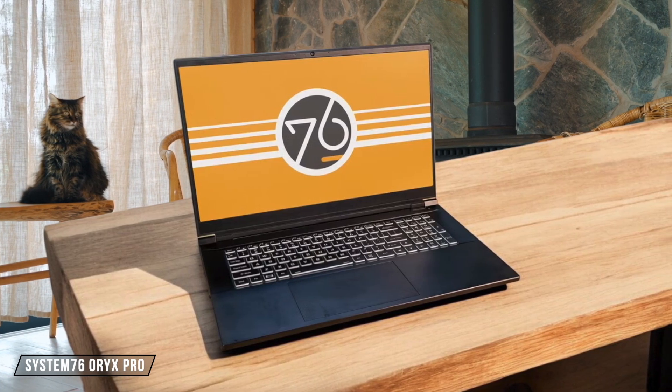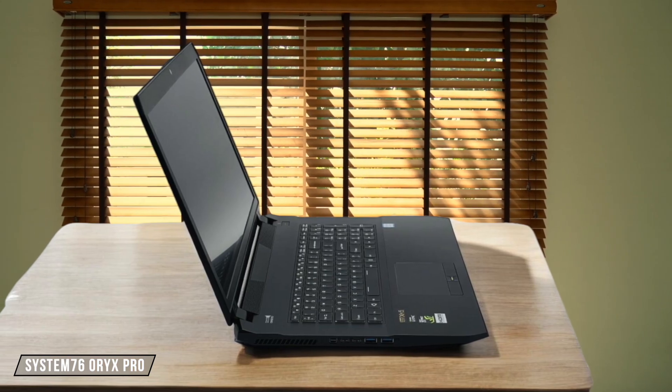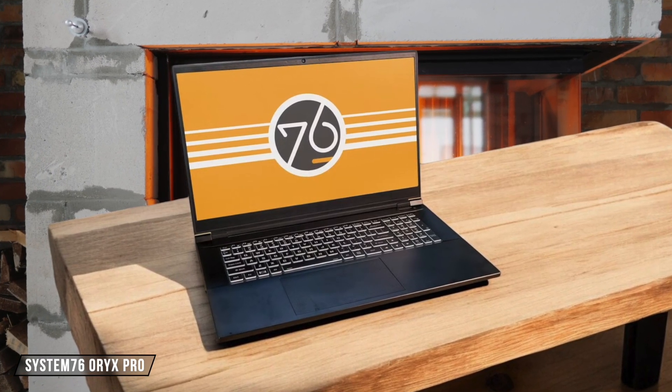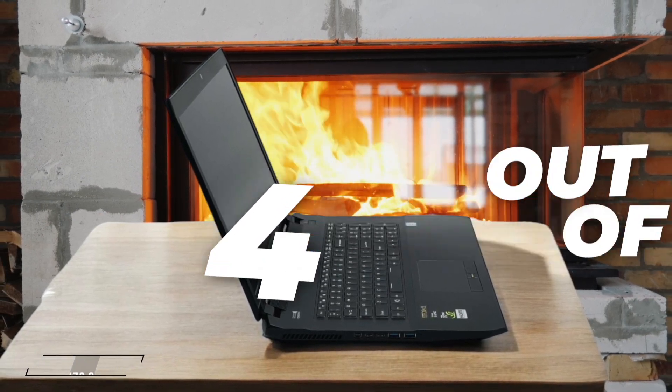The Oryx Pro unfortunately falls short in the battery department, with testing showing barely 3.5 hours of use even in power saving mode, which is significantly below what competitors offer. The battery monitor is also completely unreliable, making it difficult to plan your work sessions without keeping the charger nearby. 4 out of 10.